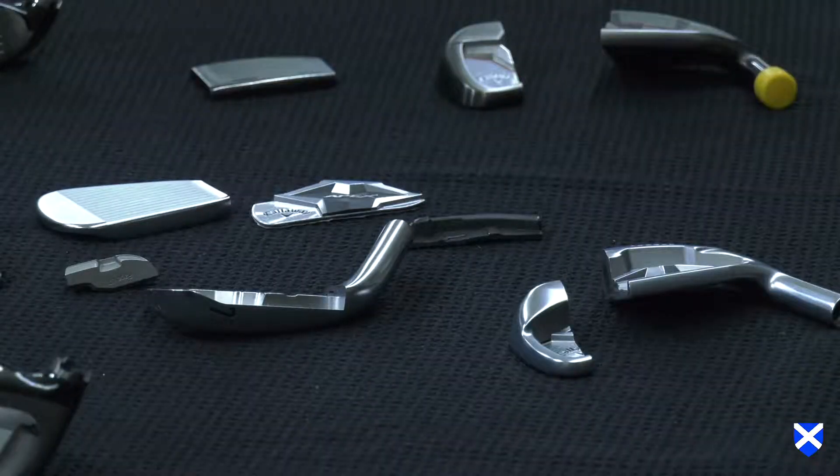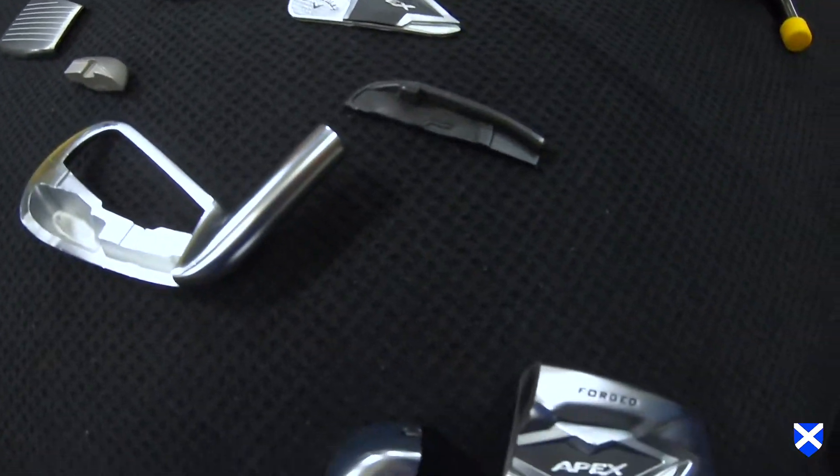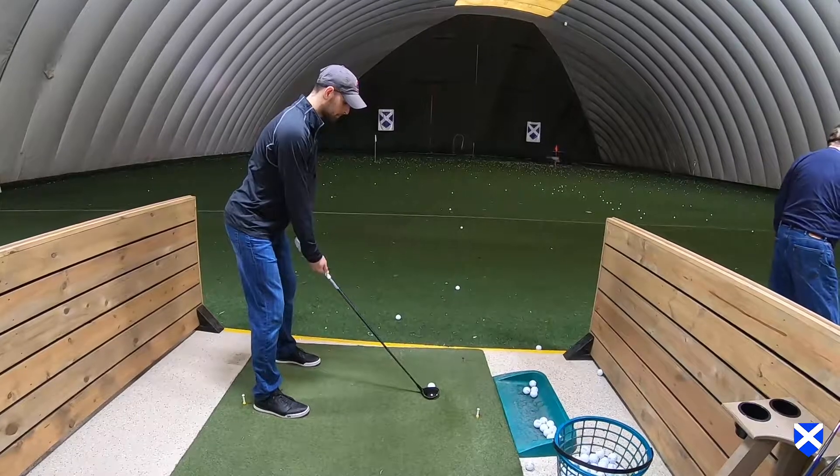Our new forged Apex irons for 2019 include innovative technologies of 360 cup face, tungsten mim weighting, and urethane microsphere. Really, really good. Solid contact, ball speed numbers were higher than normal, which was something I was a little skeptical about coming into it, so I was very happy to see that.